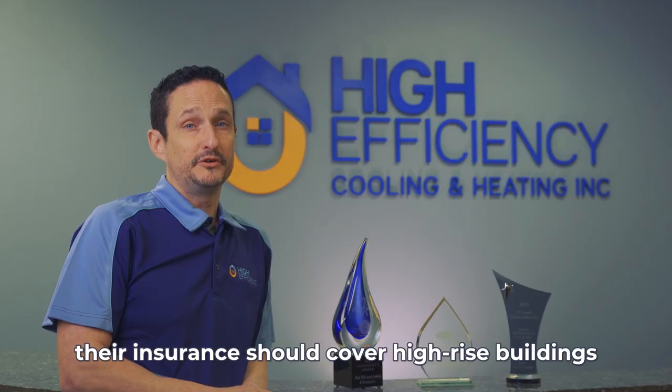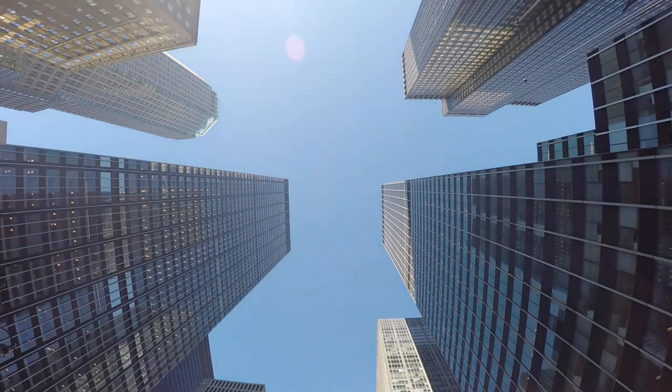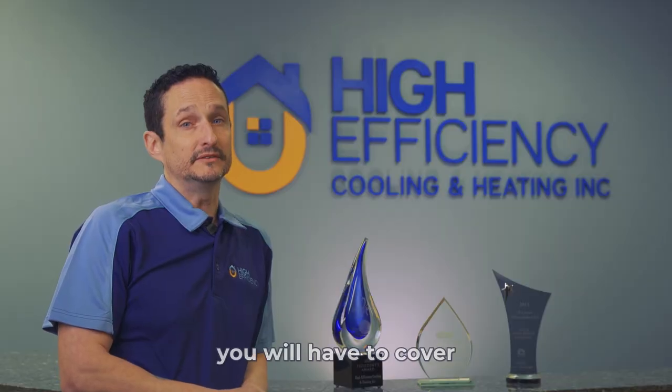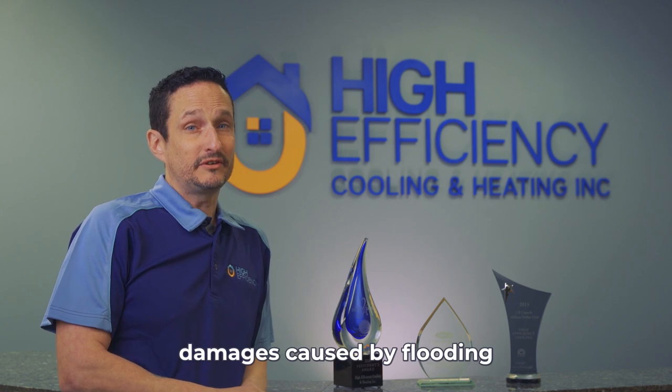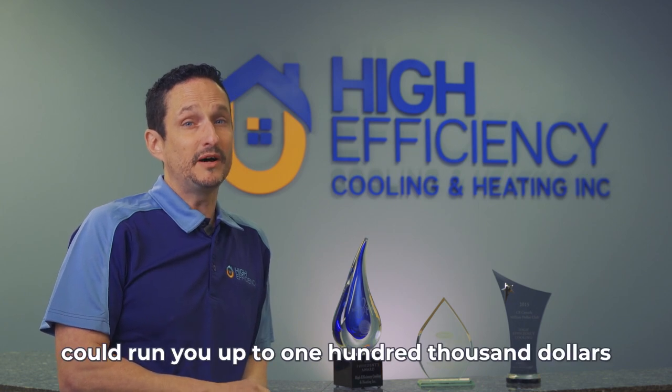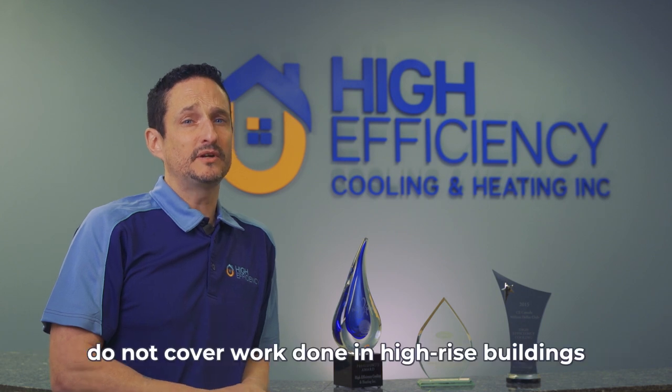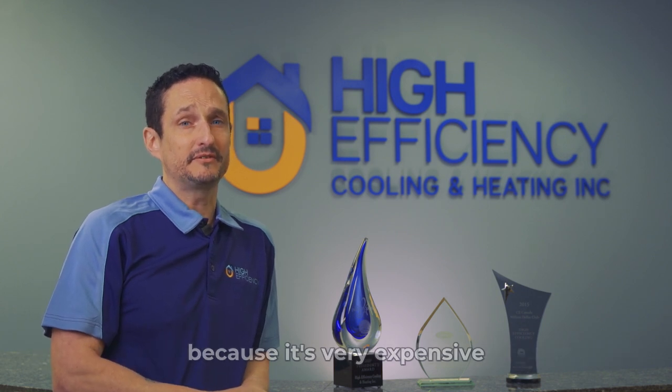This is a big one. Their insurance should cover high-rise buildings. If not, any damage caused by this contractor you would have to cover. For example, damages caused by flooding could run you up to a hundred thousand dollars. Most heating and cooling companies' insurance policies do not cover work done in high-rise buildings because it's very expensive.